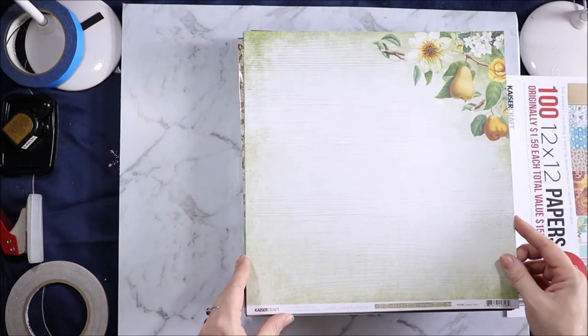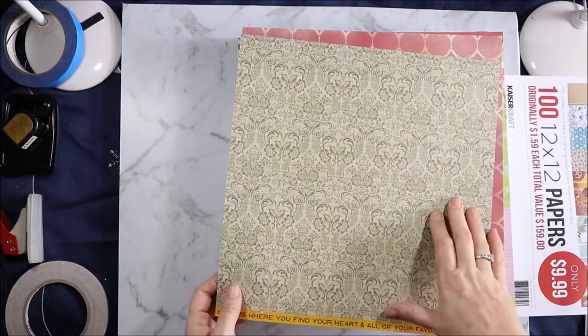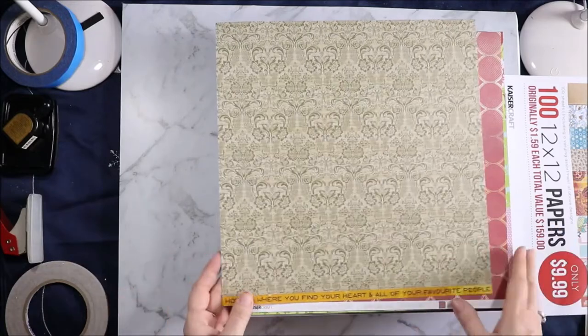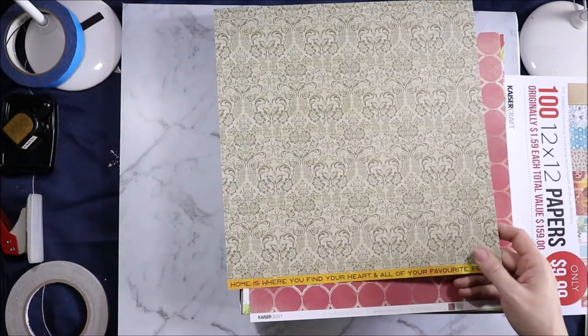We're starting with Golden Grove Sweet Pear and we have the pear and some pretty florals on the side. I do have the small paper pad for this and the collectibles. And then on the back we have this wallpaper design. I'm sorry for the motorbike — every time I go to film it does that again and I'm on a bit of a time crunch so I'm just going to keep filming.